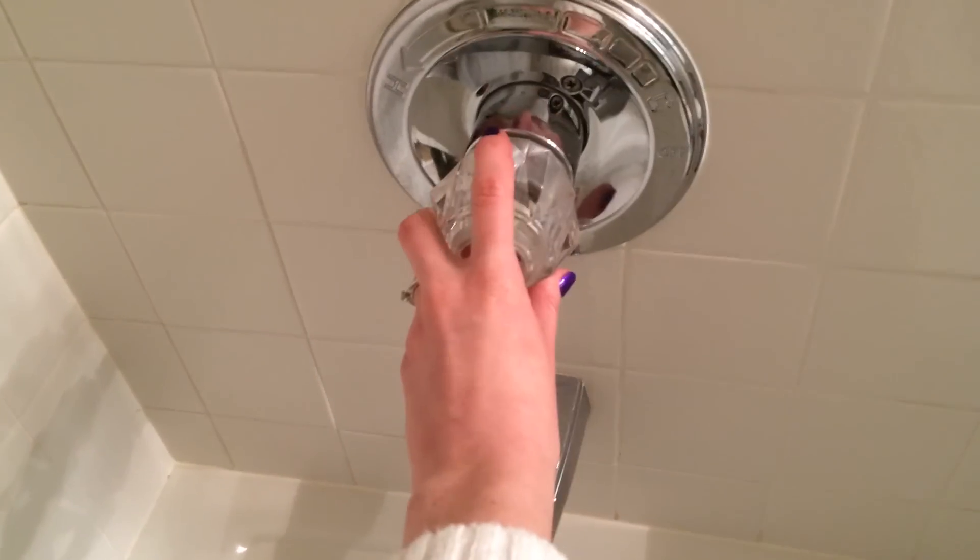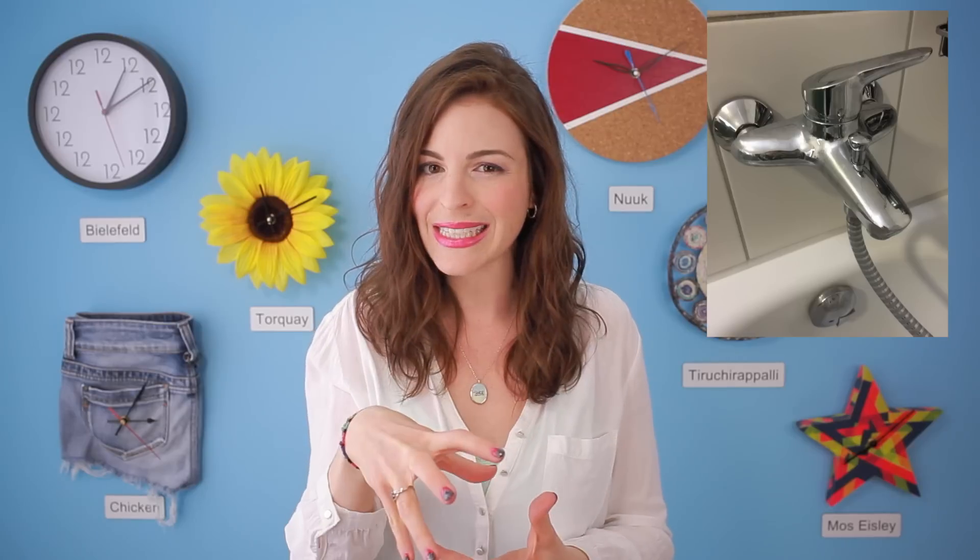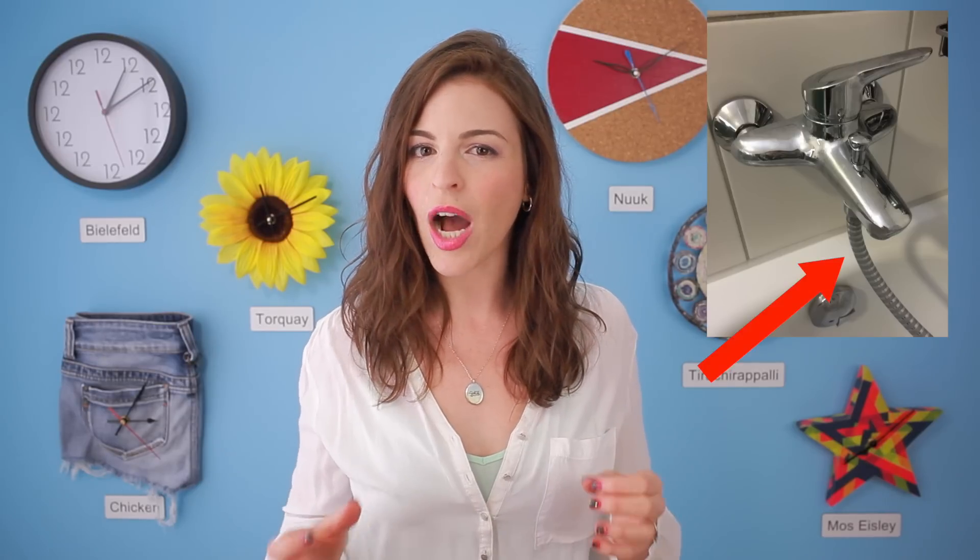Now let's get super personal and take a peek into the shower. Shower faucets and handles will differ from place to place, but I've seen this one quite a lot in the U.S. — you turn the knob to whatever temperature you want, first the water comes out of the faucet, and then you pull this little thing up and the water comes out of the shower head. Pretty similar in Germany, but I've often seen the handle and the faucet connected as one piece, and often the line for the shower head comes from the bottom of the faucet, whereas in the U.S. it's often hidden behind the wall.